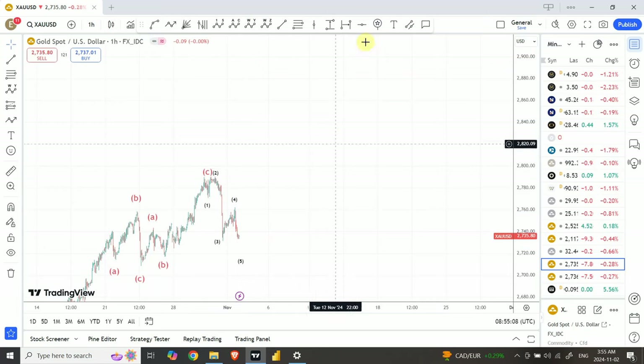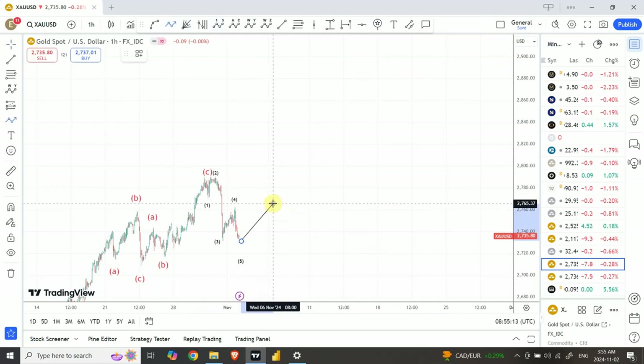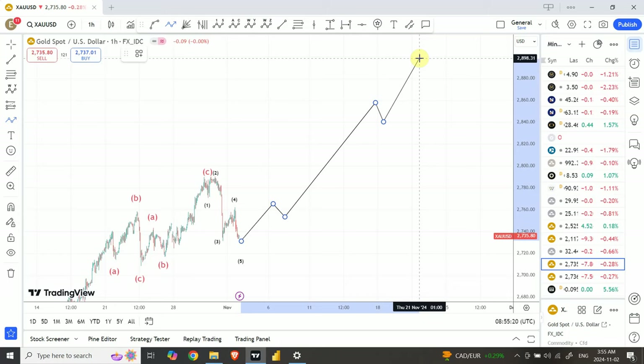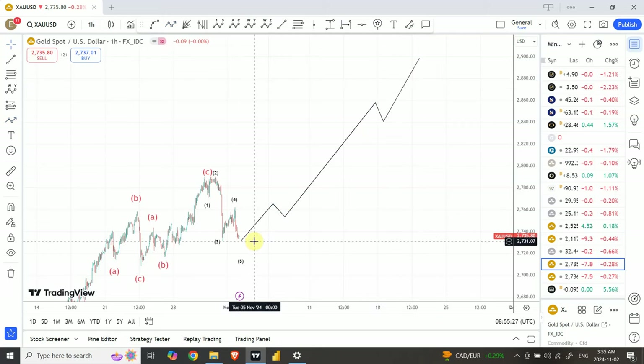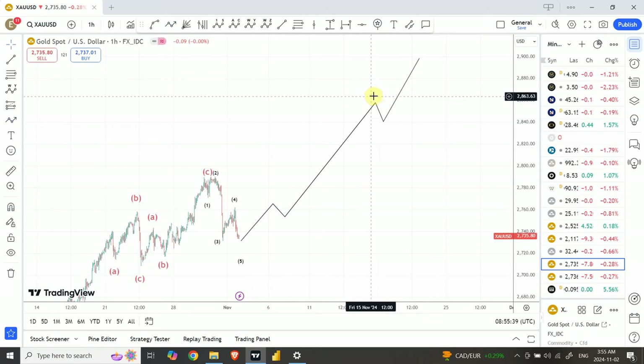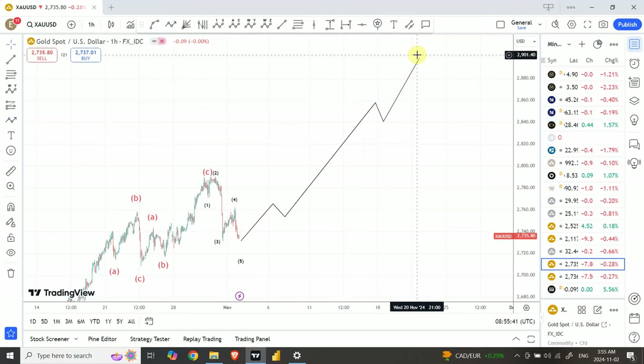Let's draw that out — expecting a five-wave structure from the bottom. This is what we are aiming for right now. It cannot exactly be that shape; there is a possibility it could unfold in another form of five-wave structure. We can have a longer wave one, a correction, then a medium-sized wave three, then a correction, and a smaller wave five as well.